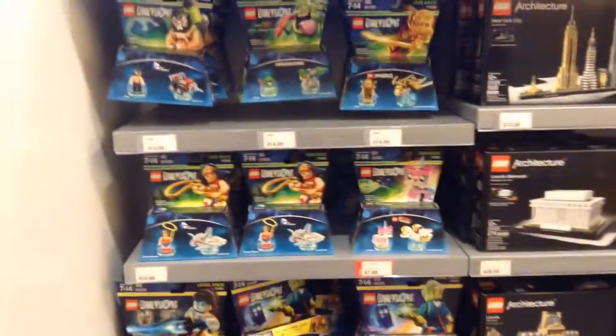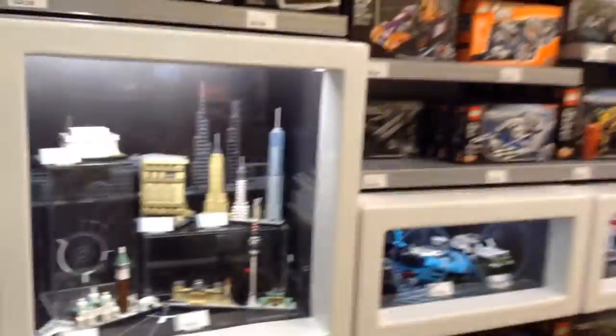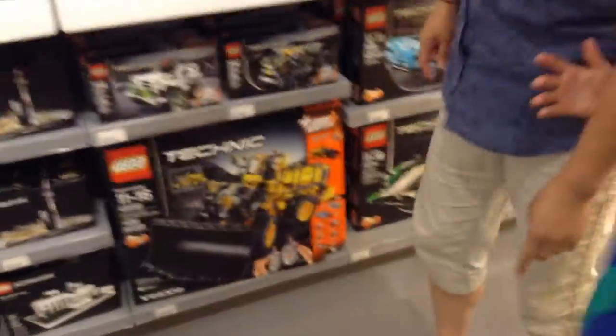Tower Bridge — something very similar to it — that's in London as well. This is where Big Ben is, you can ask. There's Big Ben right there — Big Ben, $39.99. That's pretty reasonable.